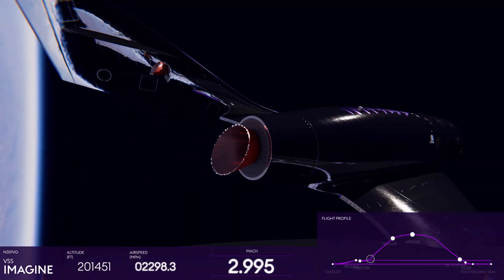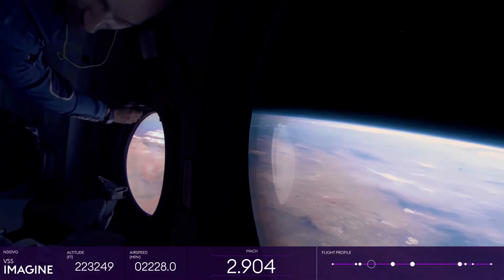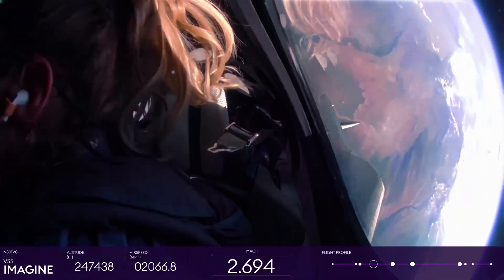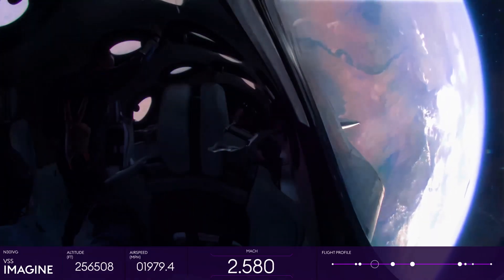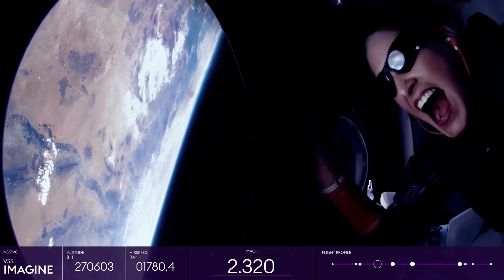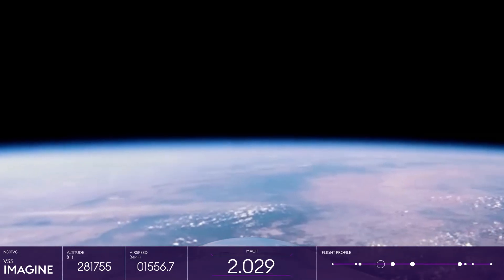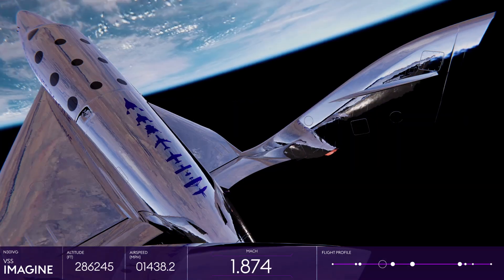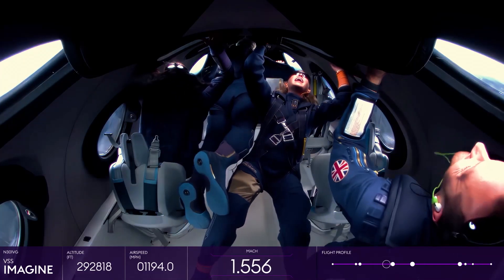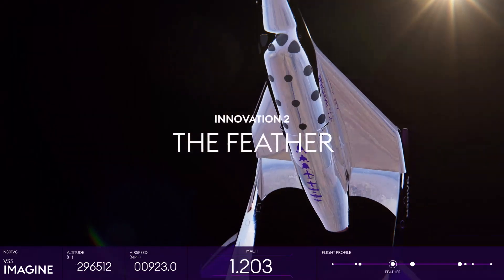Once the rocket motor shuts down, passengers will unbuckle their seatbelts and float effortlessly around the cabin, enjoying the childlike freedom of zero gravity. The cabin becomes a spacious, three-dimensional playground as passengers experience space first-hand, helmet-free. The ship has an incredible 17 windows, and passengers won't be able to resist being drawn towards the undeniable, euphoric beauty that lies beneath, as planet Earth looks right back at them in all her majesty. Whilst enjoying weightlessness and the life-changing view, the vehicle is preparing itself for re-entry into the Earth's atmosphere, utilizing the second design innovation of Virgin Galactic's space system: the Feather.